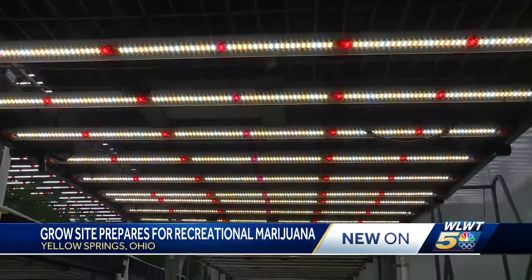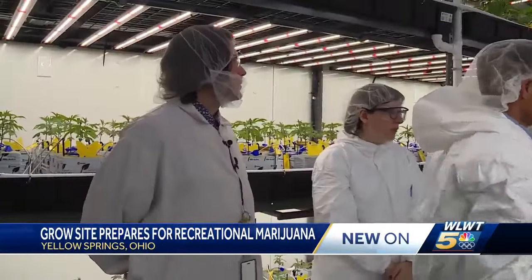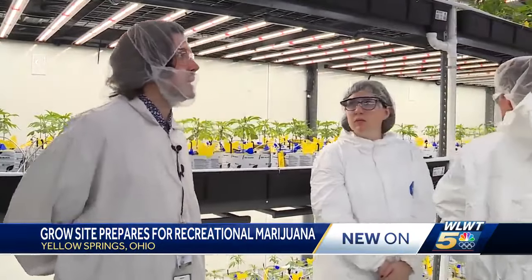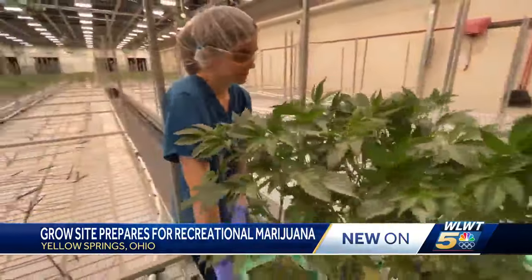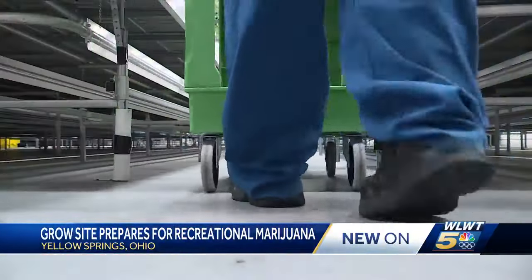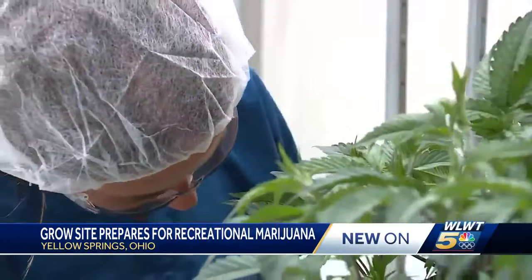Joe Check is facility director at Cresco Labs. He oversees the Yellow Springs operation. And so the top tier is what we're taking down today — it's roughly a thousand plants. This is an important day here. Certain plants are on the move to new rooms as they transition to a new phase of growth.